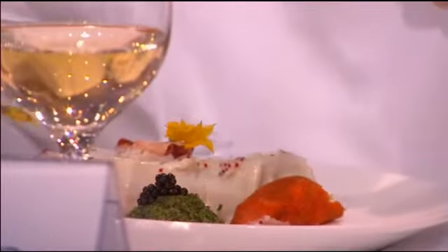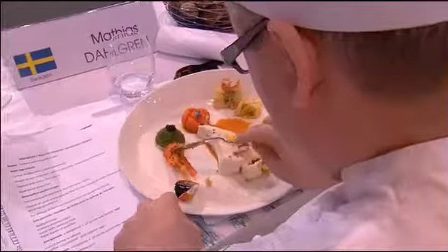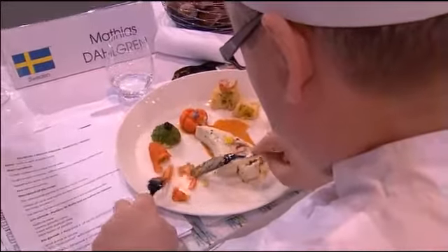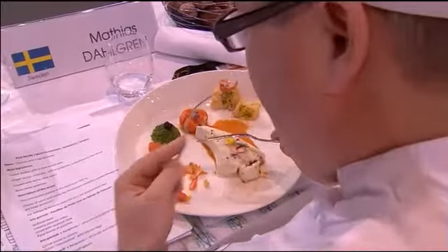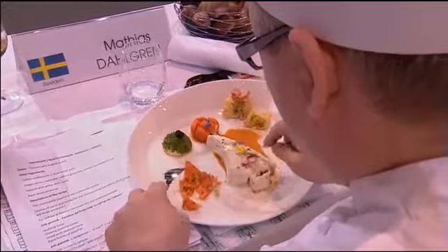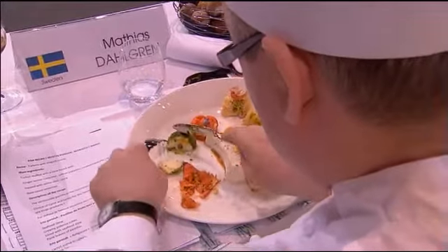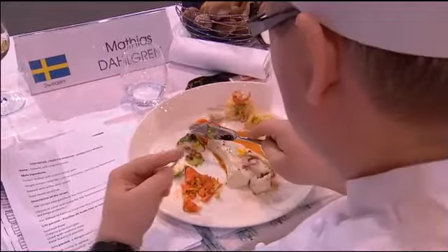Voilà notre jury viandes qui est bien récompensé de son attente, puisque ces messieurs sont en train de déguster le plat de viande de l'Islande avec beaucoup de plaisir — ce filet de bœuf d'Irlande en croûte. Les petites garnitures réalisées à leur intention sont dévorées. C'est normal, c'est le début du concours.